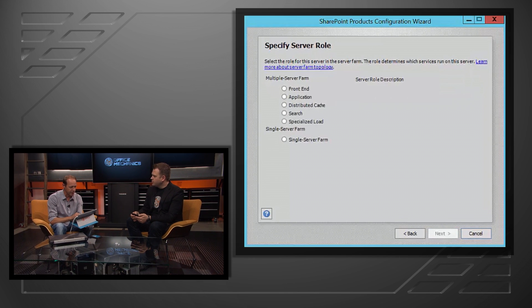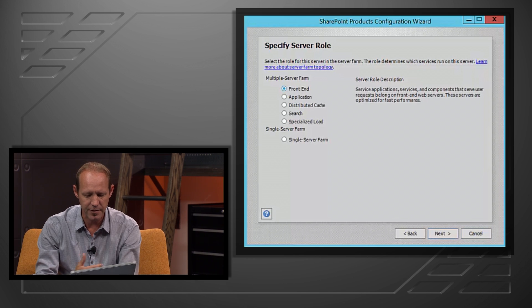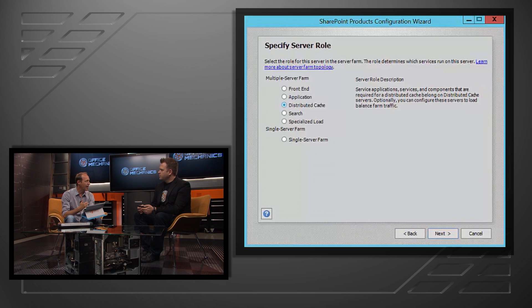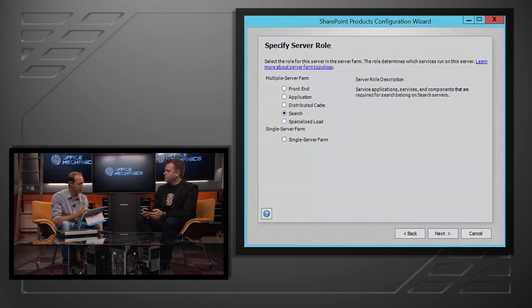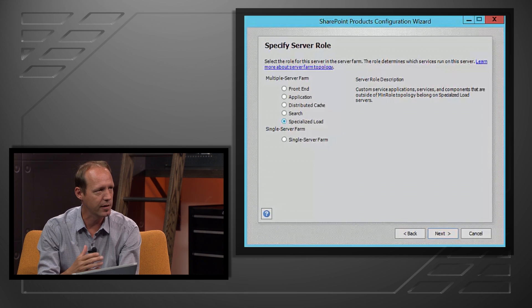From there, we'll establish our farm passphrase that protects unauthorized servers from joining a server farm environment — a unique layer of protection added in prior versions of SharePoint. The key change you're going to see here is this new role-based configuration wizard: we're now asking you to specify a server role. A front-end role is optimized for fast performance. An application server role is optimized for high throughput. We can also look at our distributed cache role, optimized for high throughput as well. And we have a new role called Search, which defines what your search server should look like.